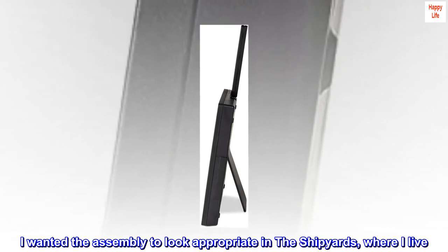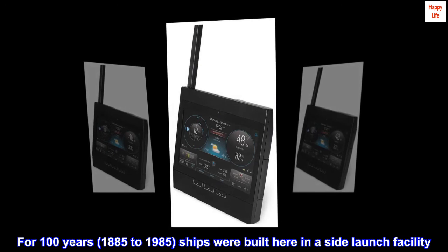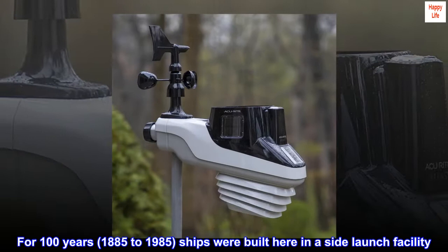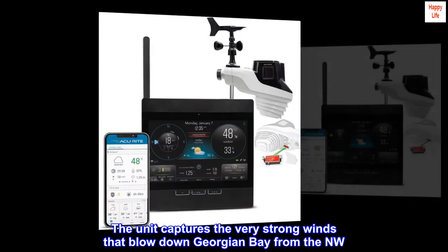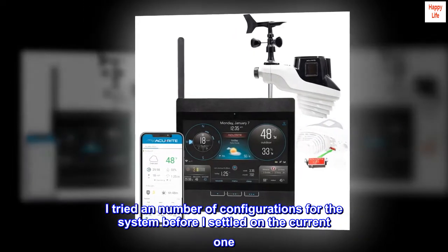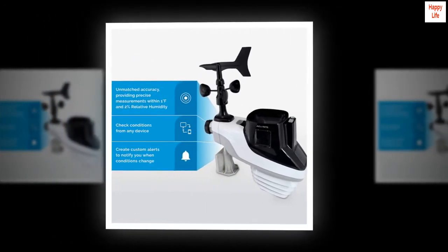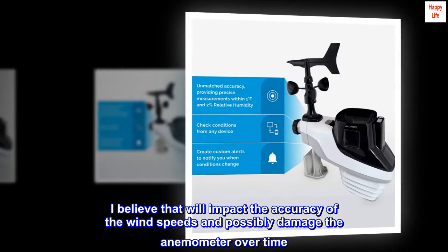I wanted the assembly to look appropriate in the shipyard where I live. For 100 years, 1885 to 1985, ships were built here in a side-launch facility. The unit captures the very strong winds that blow down Georgian Bay from the northwest. I tried a number of configurations for the system before settling on the current one. I found that very long sections of pipe resulted in too much swaying during heavy winds, which I believe would impact the accuracy of the wind speeds and possibly damage the anemometer over time.